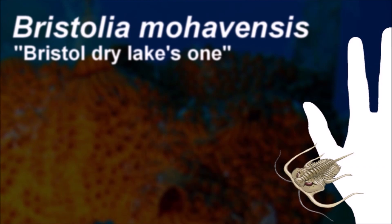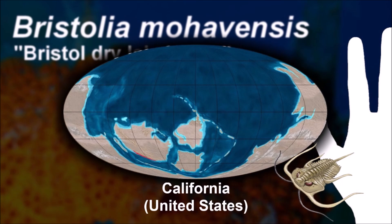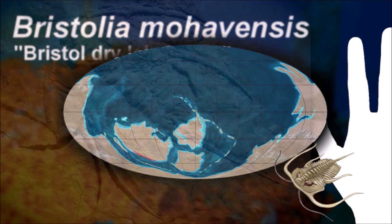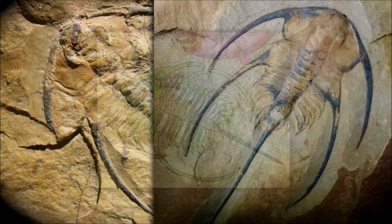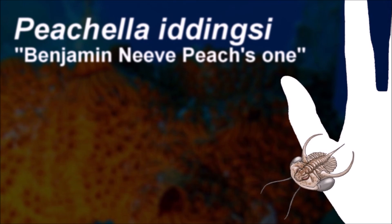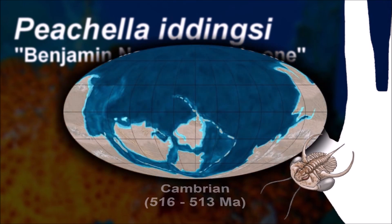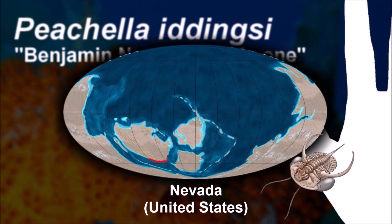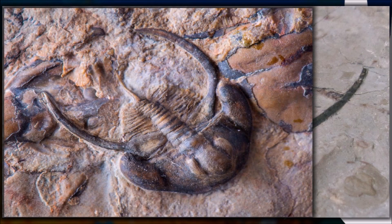The eye ridges of Bristolia spring from the back of the frontal lobe of the central area of the cephalon, called the glabella. Picella is unique in having short, wide, strongly inflated genal spines with broadly rounded tips. The cephalon is semicircular in outline with short, strongly inflated rounded spines.